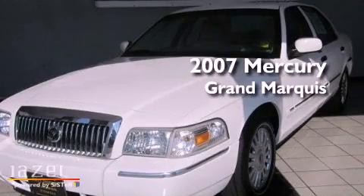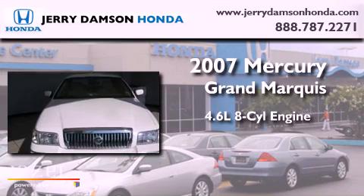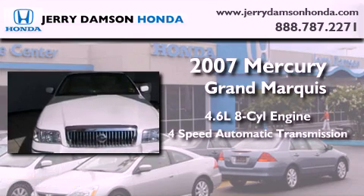This is a 2007 Mercury Grand Marquis. It has a 4.6-liter, eight-cylinder engine and a four-speed automatic transmission.